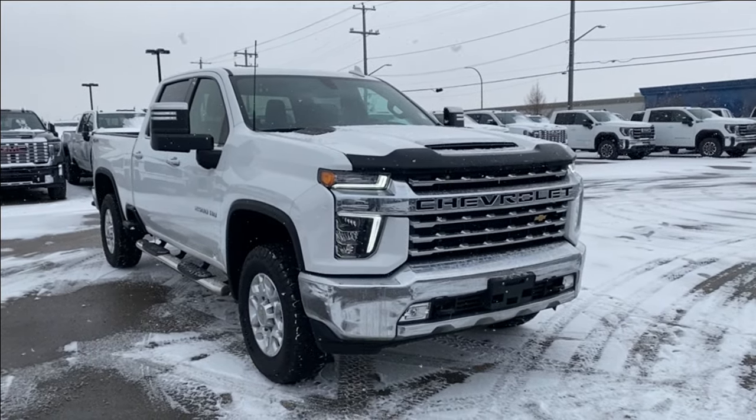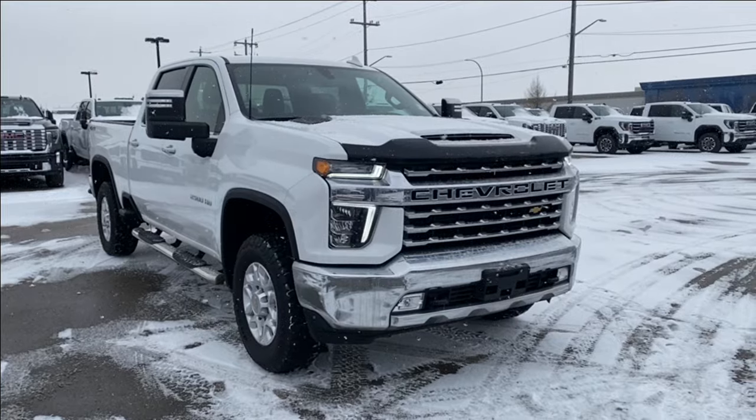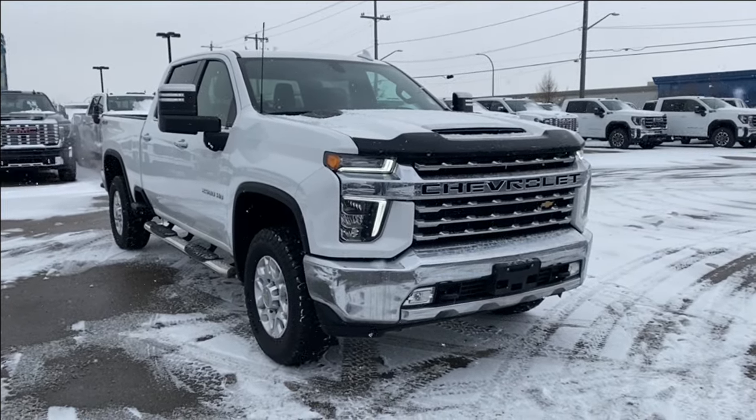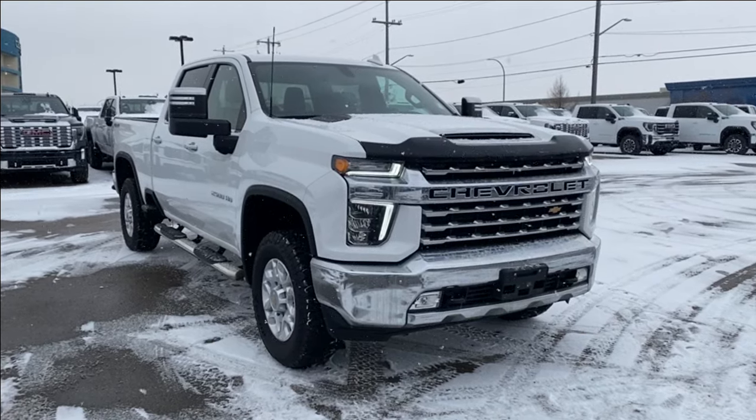Thanks so much for joining me as we took a look at a used 2022 Chevrolet Silverado 2500HD LTZ. If you liked the video make sure you leave a like, subscribe to the channel so you can get more video reviews just like this one, and we hope to see you in the near future.